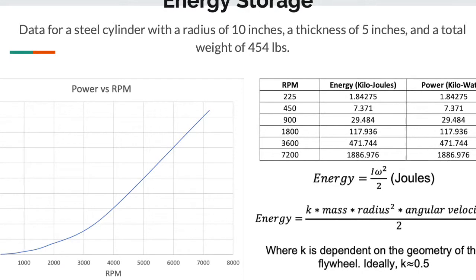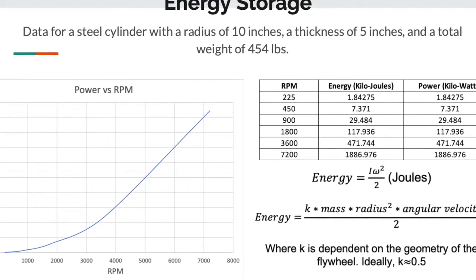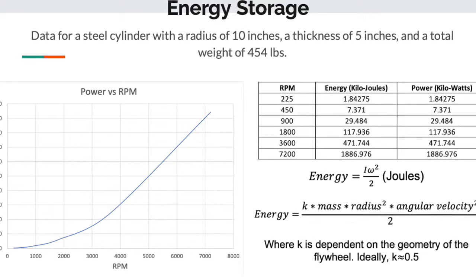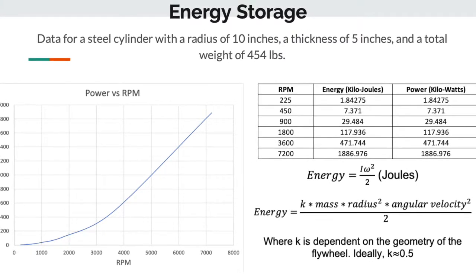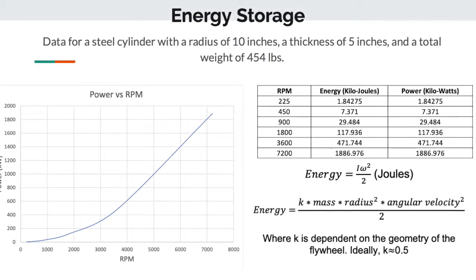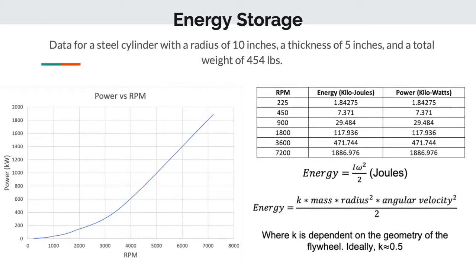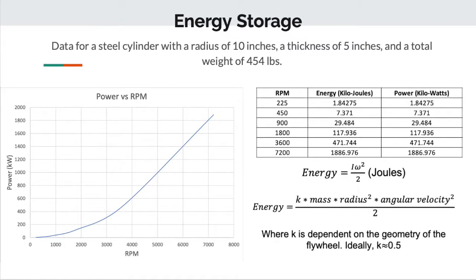Looking at our data with a steel cylinder having a radius of 10 inches, a thickness of 5 inches, and a total weight of 404 pounds, we can see that as we increase the RPM of our flywheel, we increase the power output. This is based on the equation where energy equals mass times radius squared times angular velocity squared divided by 2, also multiplied by a k factor based on the geometry of the flywheel. The geometry plays a very important role — whether we use a disc, ring, or cylinder determines how much output we get. From our data, the power exponentially rises as we increase the RPM.